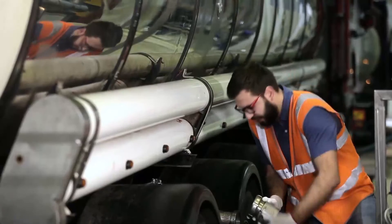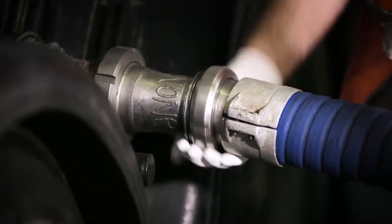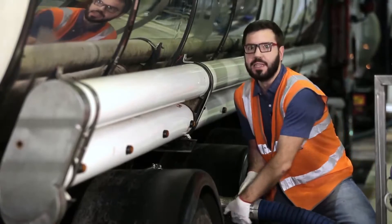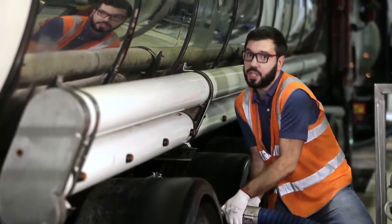Now, with the help of the threaded joint, we fasten the hose to the spigot itself. By the way, this cistern's capacity is 24 tons of milk. About 60 milk trucks like that come here every day.